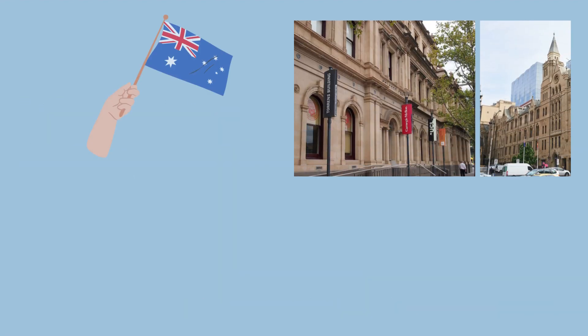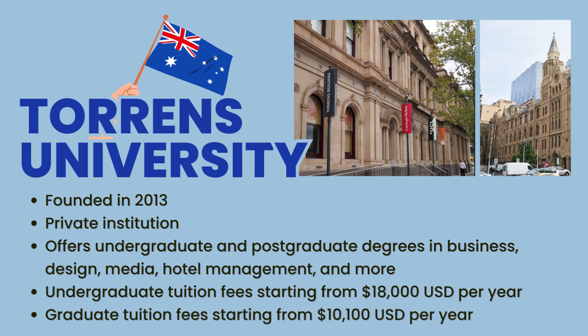Now let's talk about Torrance University, one of the youngest universities in Australia. Founded in 2013, Torrance University is a private institution that provides undergraduate and postgraduate degrees in business, design, media, hotel management, and more. With tuition fees starting from $18,000 per year for undergraduates and $10,100 per year for graduates, it offers a cost-effective education.